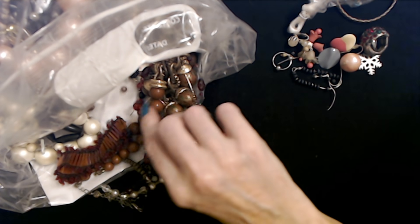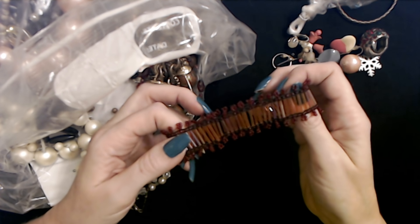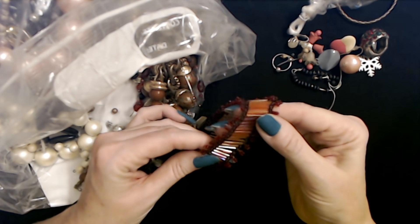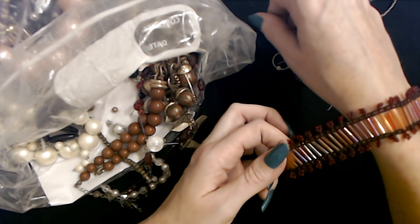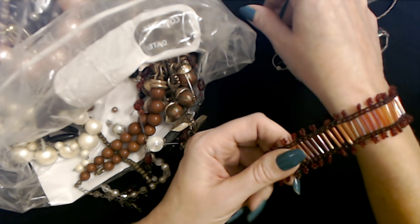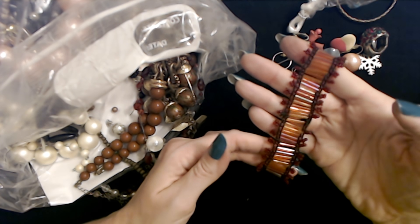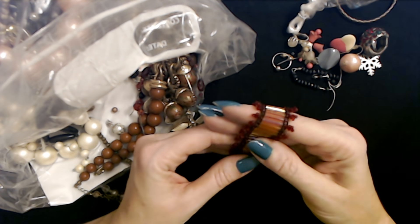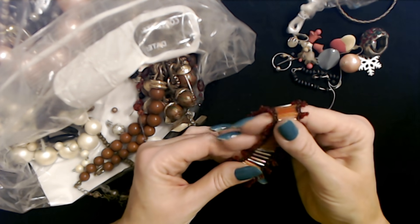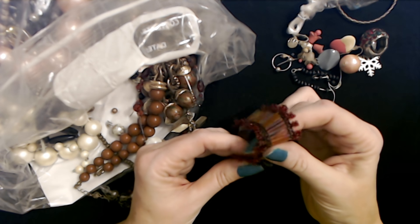Oh, here's an ooh, look at this bracelet — it has no stretch to it at all though. It's all glass beads. That is cool. It's like a ladder — a rope ladder. Very pretty. It's red — they're all red glass beads. Oh, I like the way it feels between my thumb and fingers. It kind of rolls. I like that.